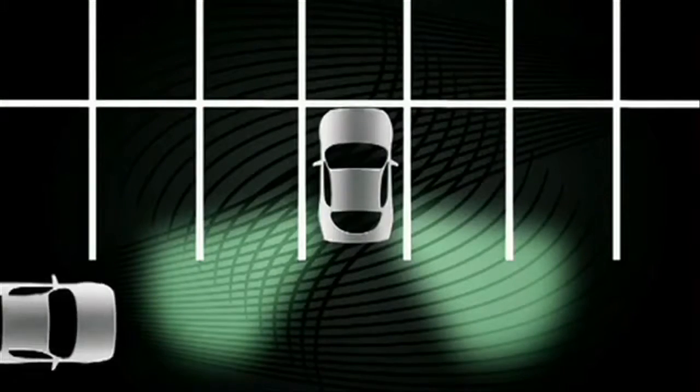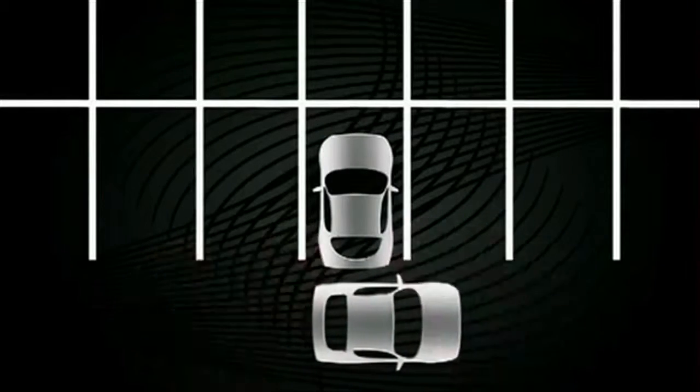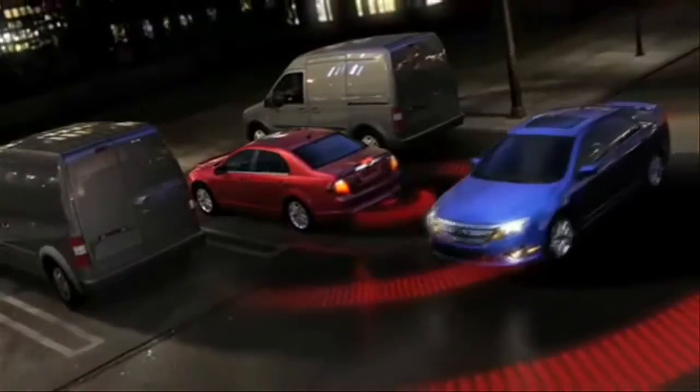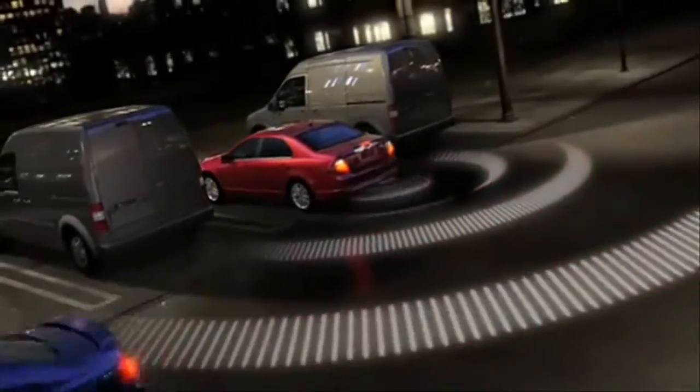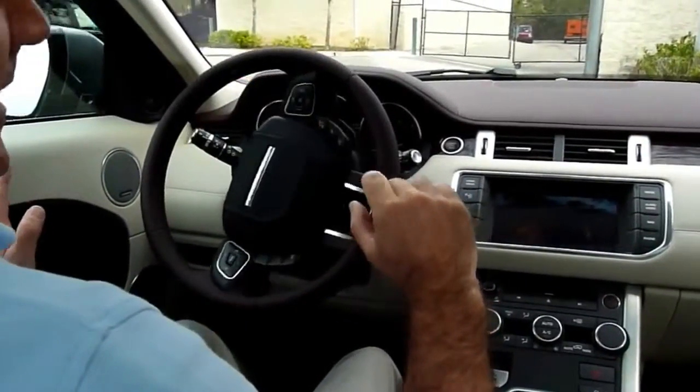Now a cousin of blind spot detection technology is Cross Traffic Alert. It's found on many Chrysler and Ford cars, uses radar sensors that look sideways to let you know if you're about to get T-boned while backing out of a spot. So now we just let the car do everything — I'm not touching the gas.